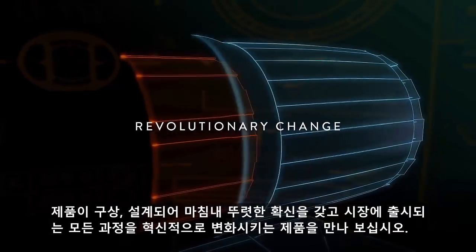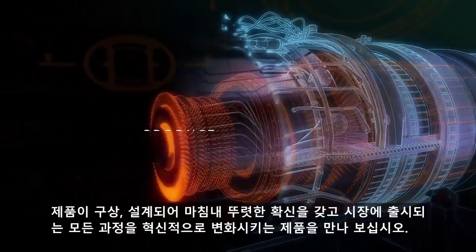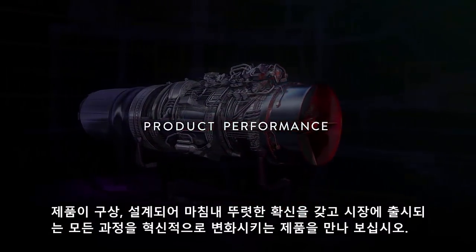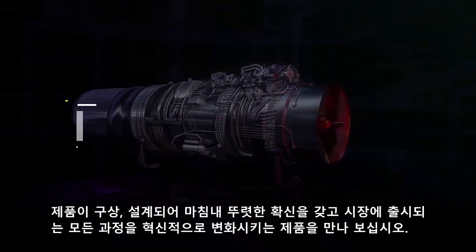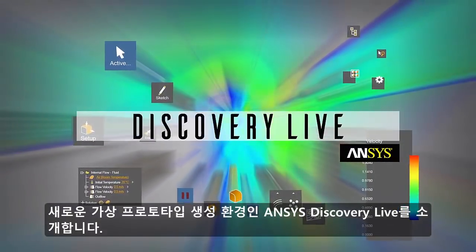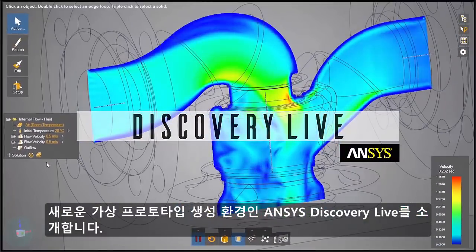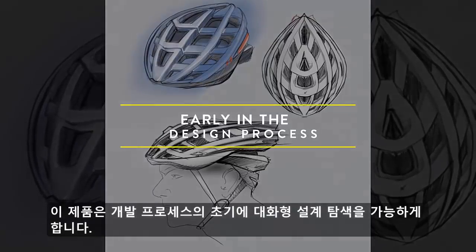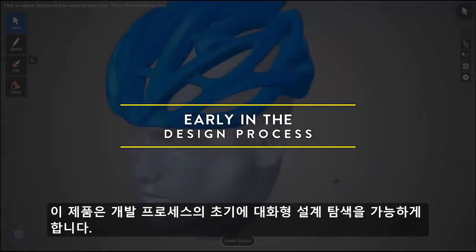Welcome to a revolutionary change in the way products will be conceived, designed and ultimately brought to market with the utmost confidence. Welcome to ANSYS Discovery Live, a first of its kind virtual prototyping environment, providing interactive design exploration early in the development process.